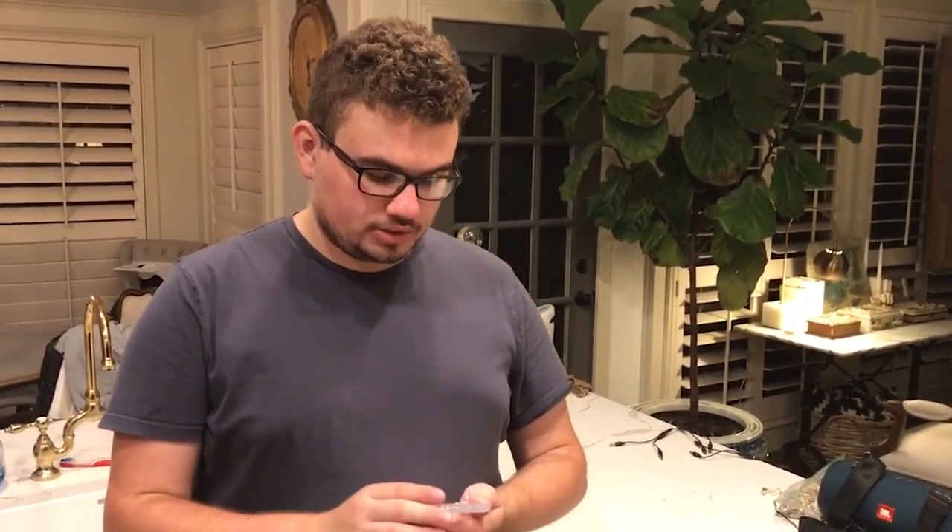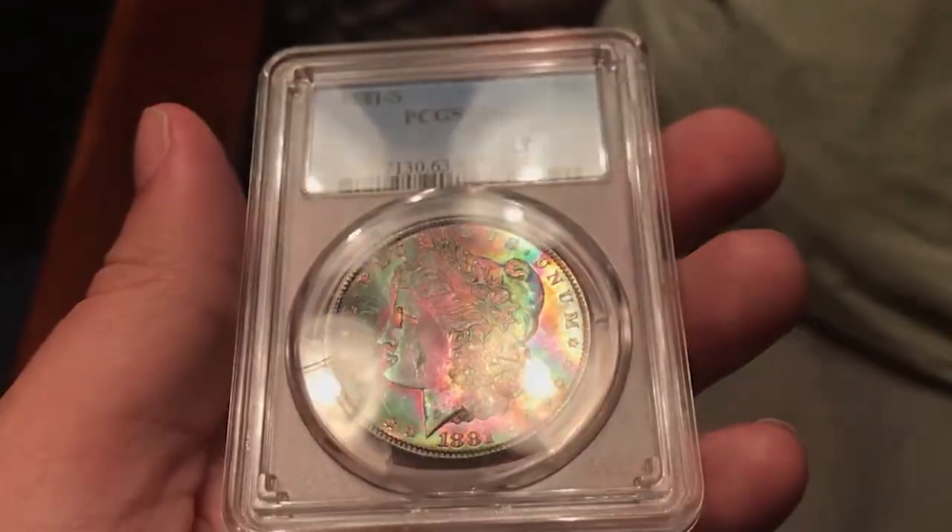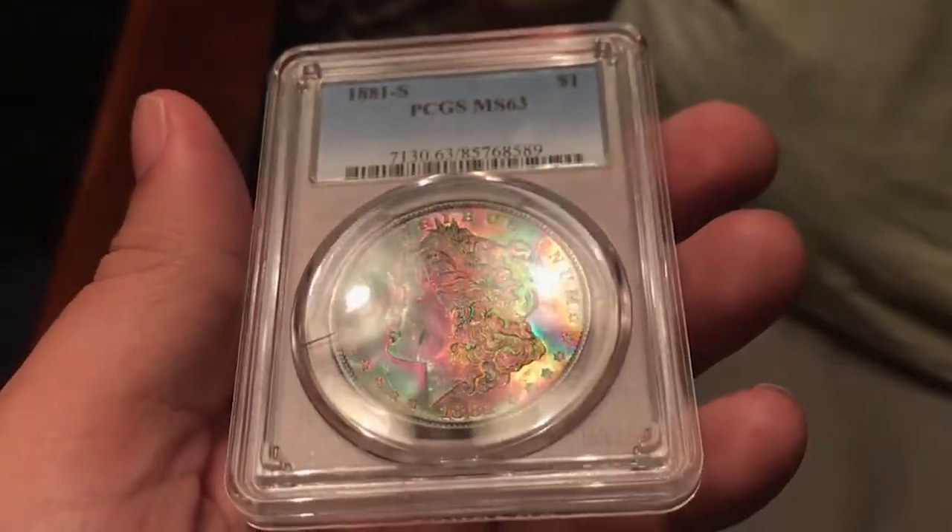We just got this beautiful 1881S Morgan Silver Dollar in. We actually found it at the White Settlement Show this past weekend. It's probably one of the most beautifully toned Morgan Dollars I've ever held in my hand. Here's this 1881S MS63 — the most common date, but the color is really uncommon.